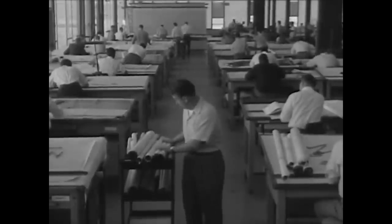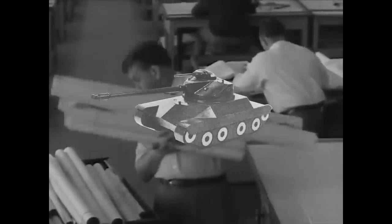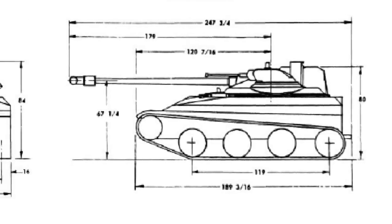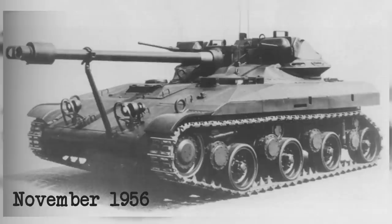Development would continue for the next few years, and would progress at such an impressive pace that its competitor, the troubled T71 project, would be cancelled in January 1956. The T92 was the last tank standing, but was it good enough? The US Army intended to find out, and the first T92 pilot model arrived at Aberdeen Proving Grounds for testing in November 1956.